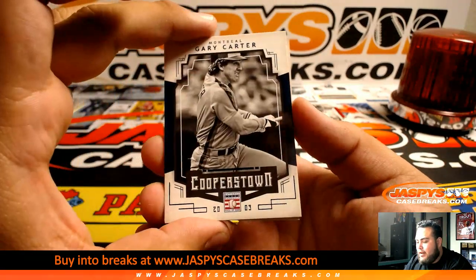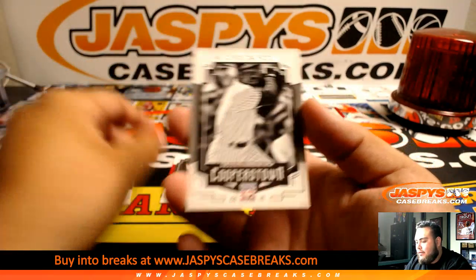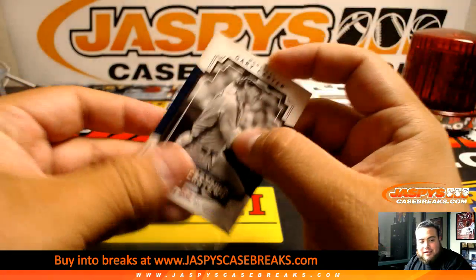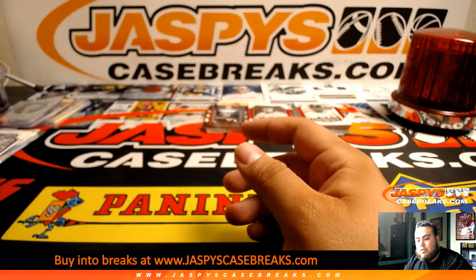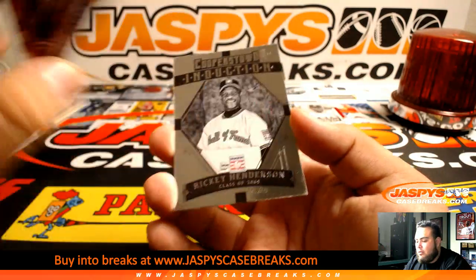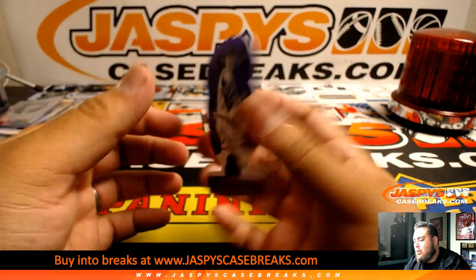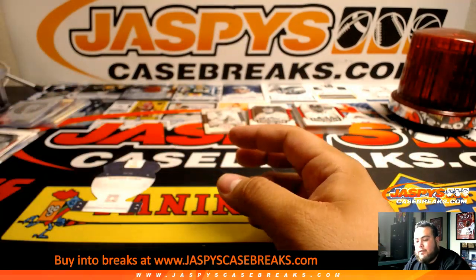Next one — Gary Carter to 25 for Montreal, Nolan Ryan to 35, Dawson, Herzog. Babe Ruth, Lou Gehrig. Whitey Ford — that is numbered to 50 for New York Yankees — and Monte Irvin for the Giants.